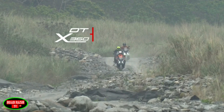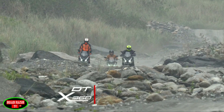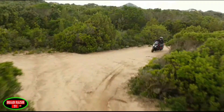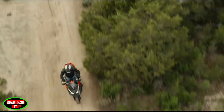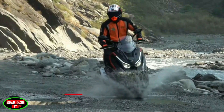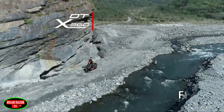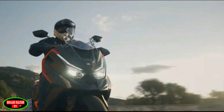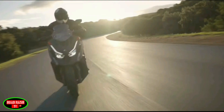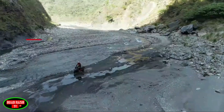Kymco has decided to get in on the act as well, taking their scooters into the wild with the firm's first adventure model: the DTX 360. Not only is this Kymco's first crossover machine, but it's one of only a handful of big-bore step-through machines specifically designed for off-road terrain, with the recently updated X-ADV clearly in its sights as main competition.